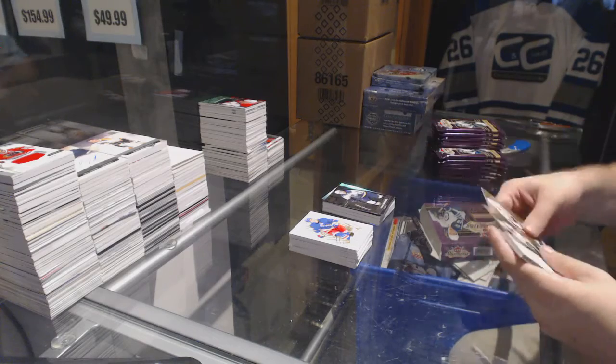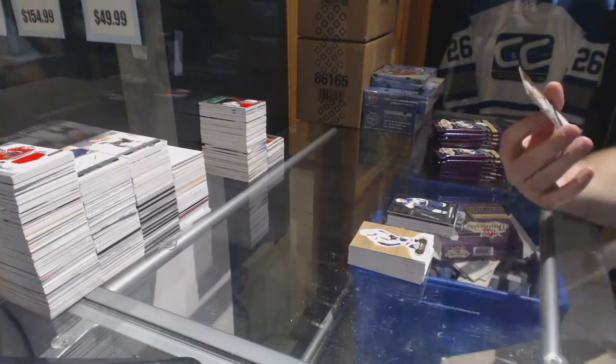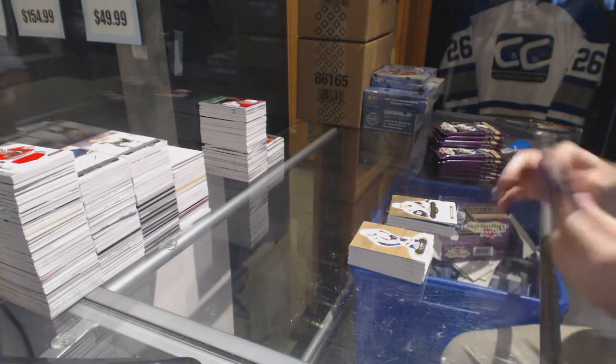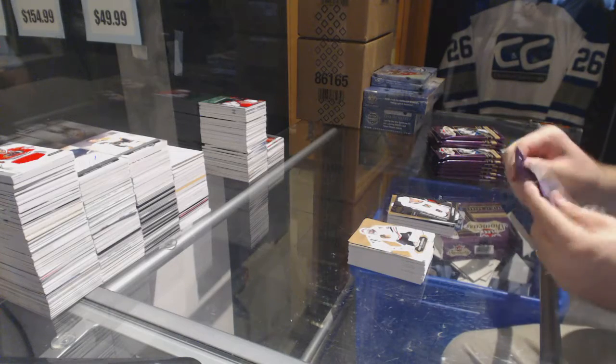We've got a Tarasenko Metal Universe for the St. Louis Blues. And a Rookie Auto numbered to $4.99 for the Coyotes, Lawson Crouse. I'm going to say this is going to be a hot box, is my guess.